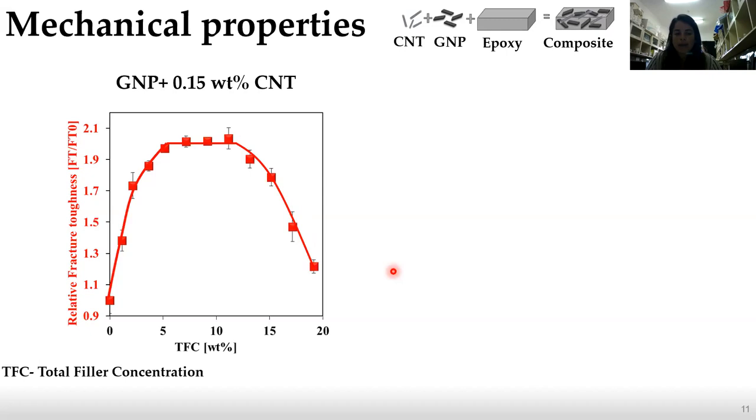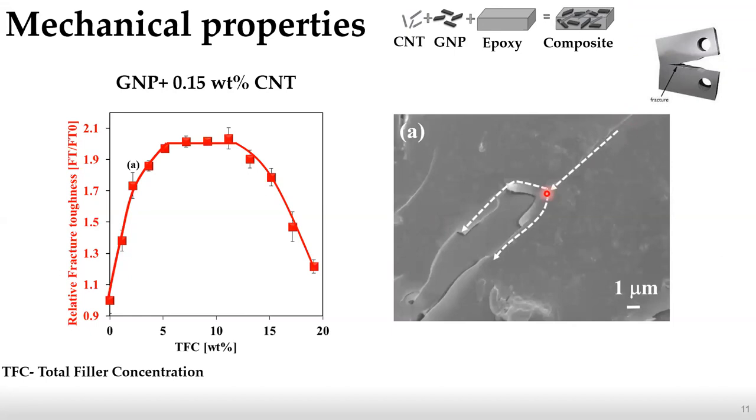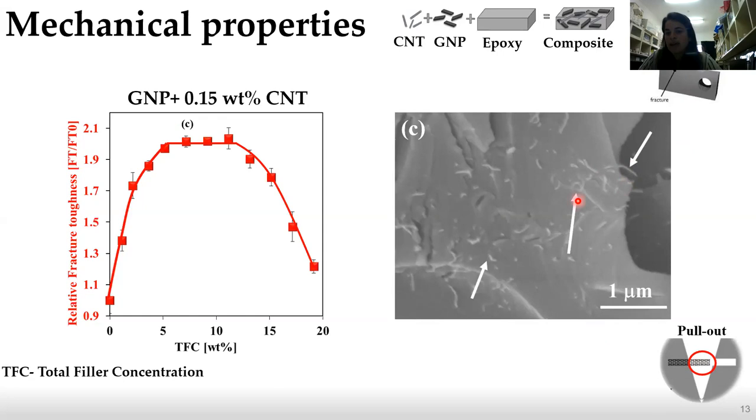To understand what mechanisms attribute to this performance, we performed fractography analysis using scanning electron microscopy (SEM) on the fracture surface. We found two major toughening mechanisms. The first is crack bifurcation, where the energy of the crack dissipates due to the split into two different sub-cracks. The second toughening mechanism is pull-out — when the filler is pulled out as it breaks. Here we can see the hole left after the GNP was pulled out, and here we can see the edges of CNT that were pulled out, as shown in the schematic figure.